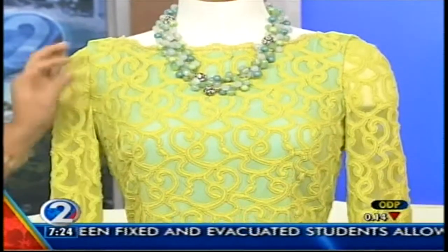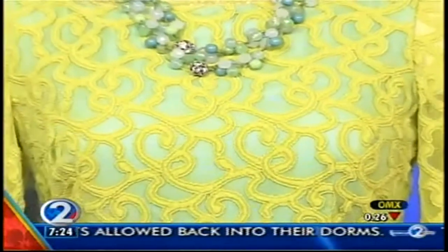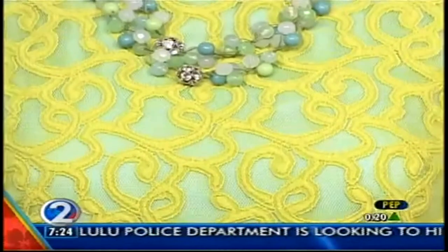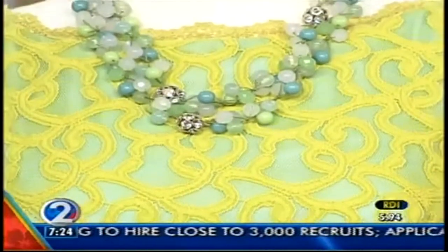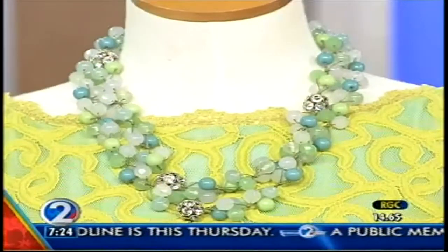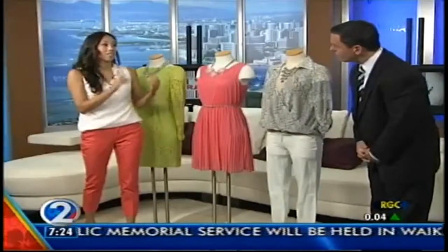The dress features a necklace, and you see kind of this teal and lime in here with that really soft sherbet feel. This is from Macy's and is a really perfect example of some of those colors you're going to see with that lace fabric. We were talking about shoes last time and one of the shoe trends was lace and sheers, so we have an example of that in clothing.